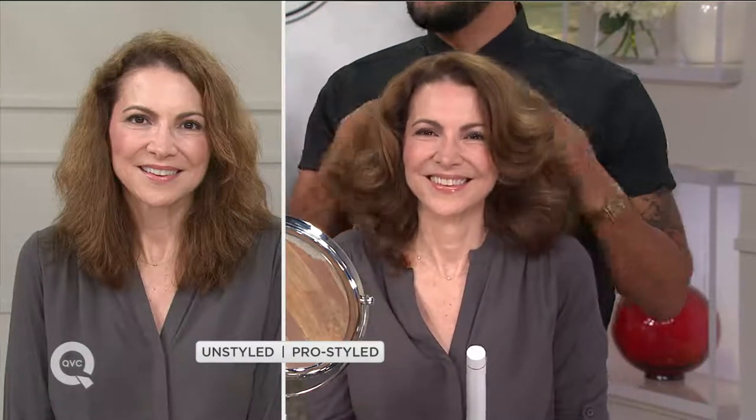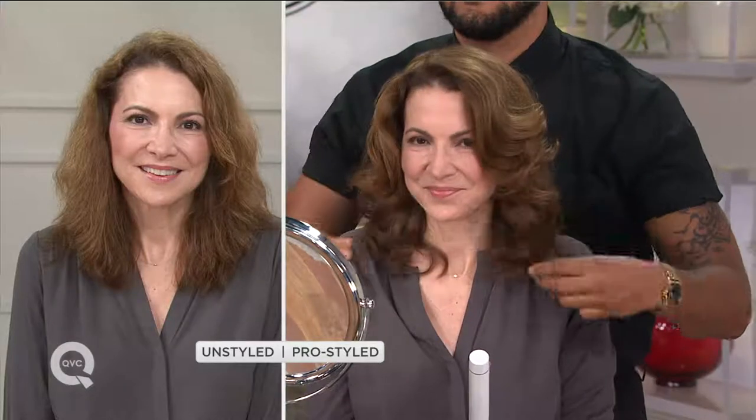Look at this before and after — her color looks different, and she just did this herself. This might put you out of business! I mean, I have to have a job. As soon as the models start doing their own hair... Look, that's amazing. Her hair looks beautiful, it looks shiny. It's everything we love about T3.